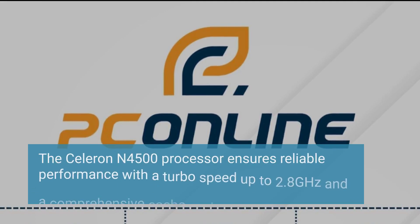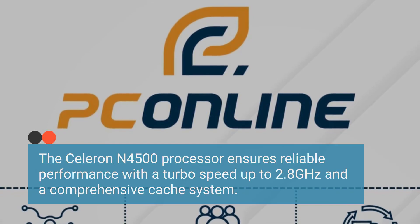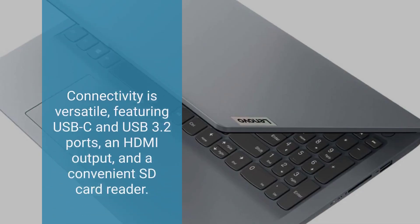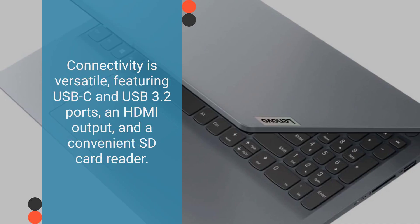The Celeron N4500 processor ensures reliable performance with a turbo speed up to 2.8 GHz and a comprehensive cache system. Connectivity is versatile, featuring USB-C and USB 3.2 ports, an HDMI output, and a convenient SD card reader.